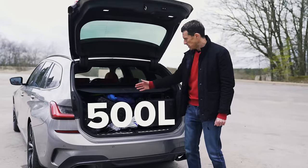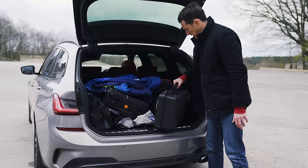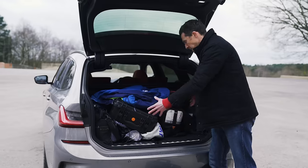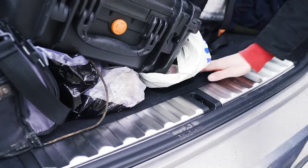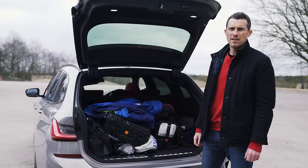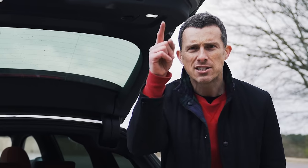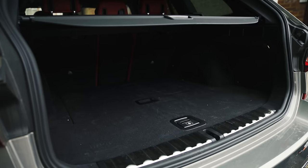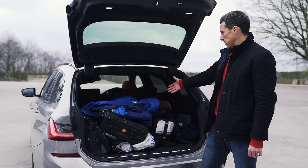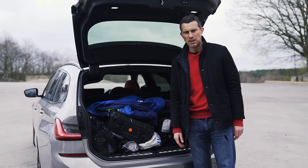You get 500 litres of boot space, and we packed an impressive amount of kit in underneath the load cover. There are metal scuff plates so it's easier to slide things out without damaging your paintwork, plus hooks, a 12-volt socket, and tie-down points underneath. The 500 litres is a bit more than a Mercedes C-Class estate but a bit less than a Volvo V60 estate.